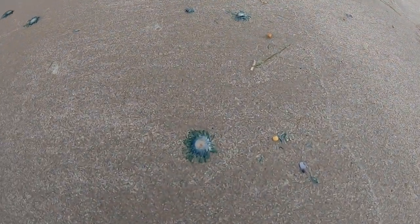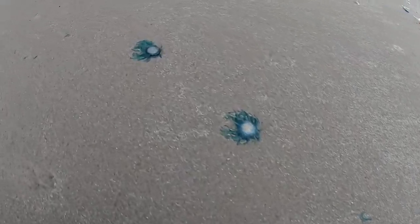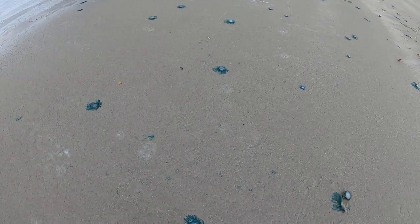If you can see these, these are what we call blue buttons. They're like little jellyfish. They don't sting. But they are all up in here.